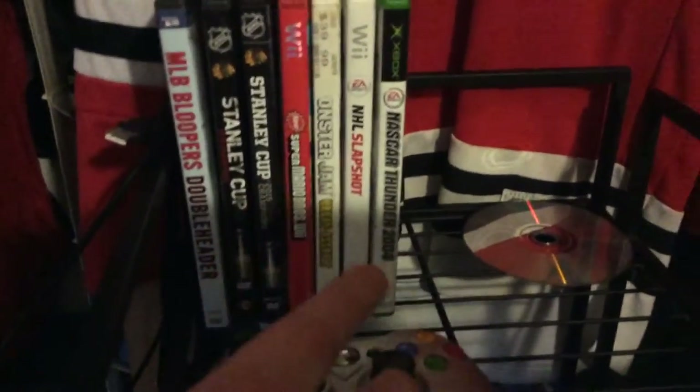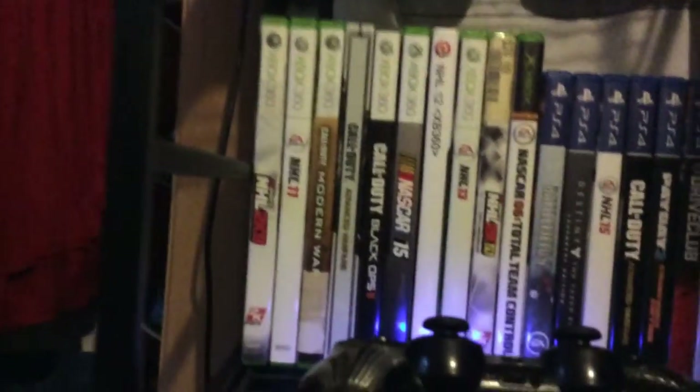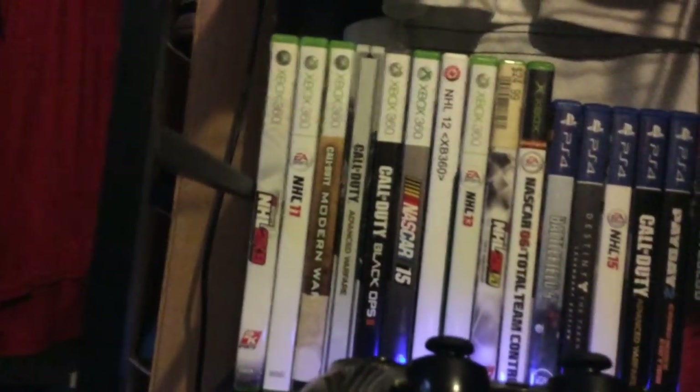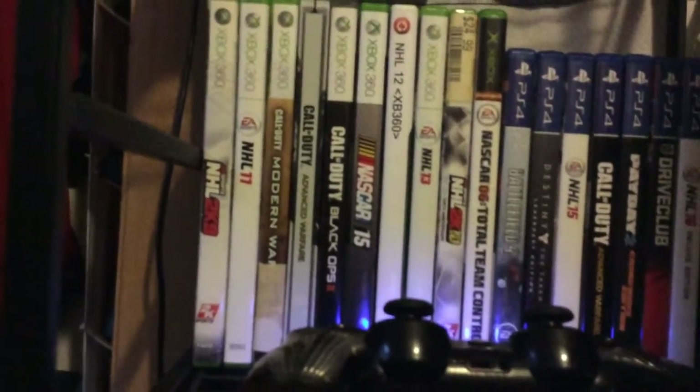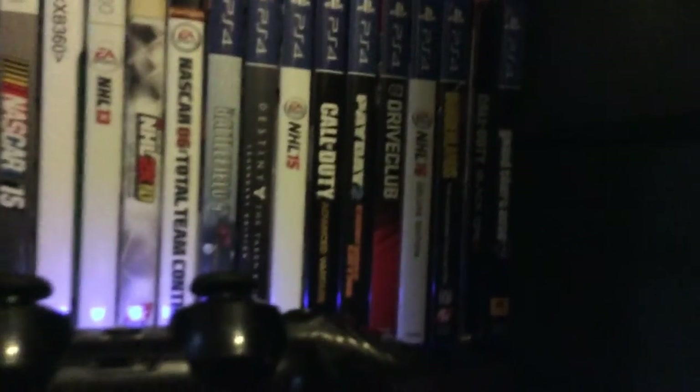These are like movies, Wii games, an Xbox game that does not work, an Xbox 360 controller, and then we got some 360 games. An original Xbox game that works on the 360. Sorry if you hear humming in the background — that's my PS4. So we got NHL 2K9, NHL 11, Modern Warfare 2, Advanced Warfare, Black Ops 2, NASCAR 15, NHL 12, NHL 13, NHL 2K10, and NASCAR 06. And then we got the PS4 titles.